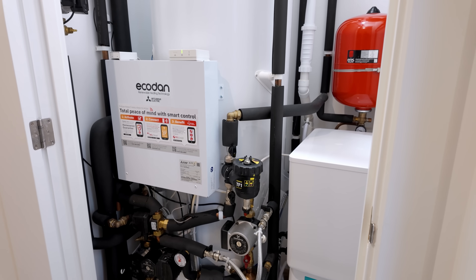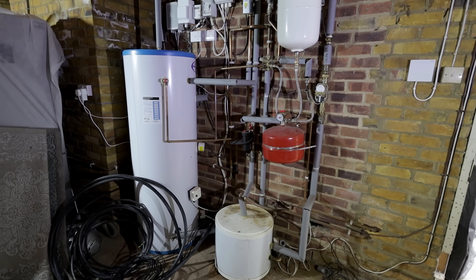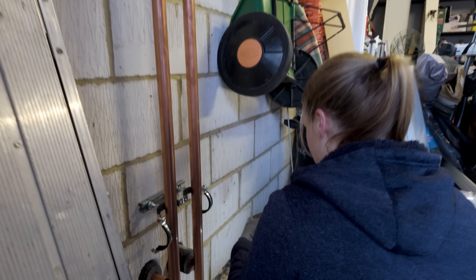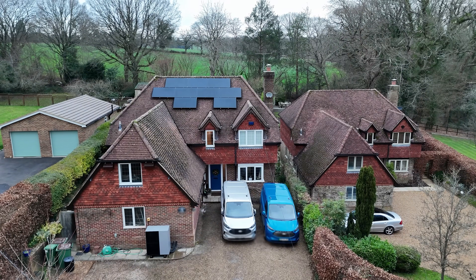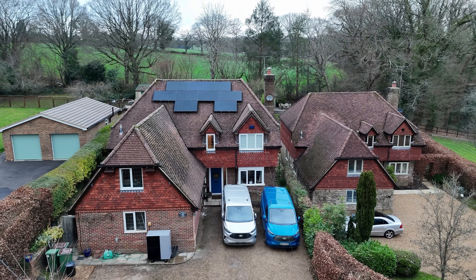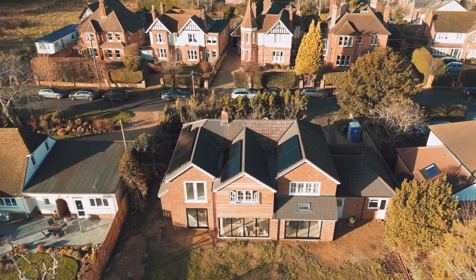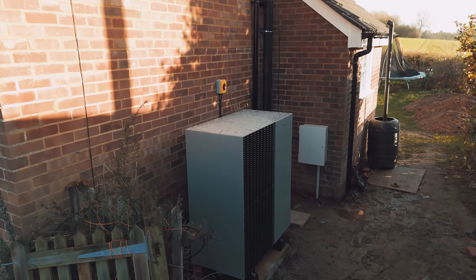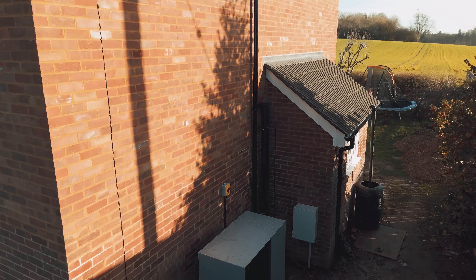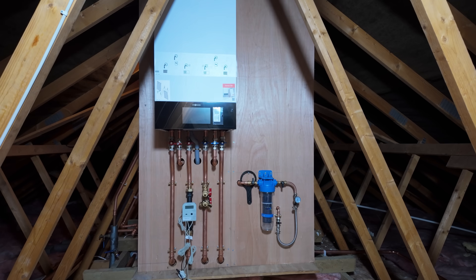But it isn't. Over-engineered systems are harder to install, harder to maintain, and usually end up performing worse than the simple ones. In this video, I'll show you two large homes running ultra-simple heat pump systems, and I'll explain why they outperform the messier setups you see every day — so that you can stop copying bad habits, start designing systems that actually deliver, and win more jobs by doing less, but doing it properly.